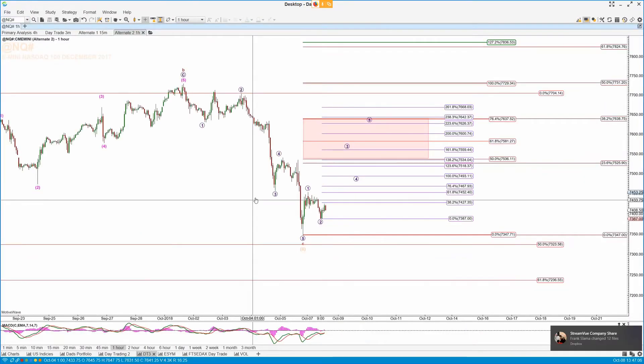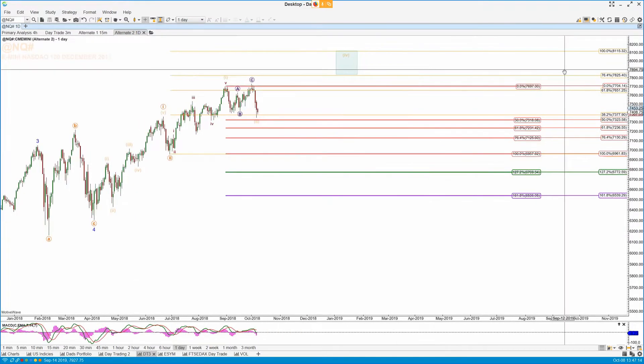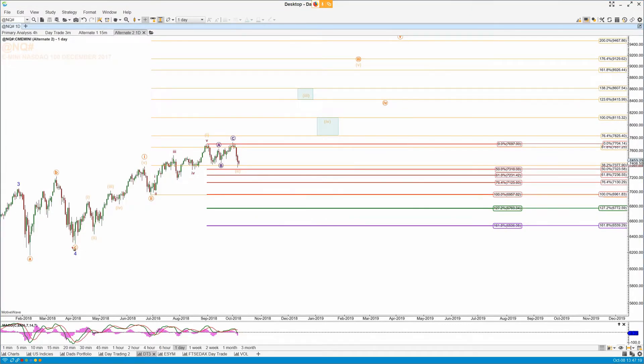Coming across to the NDX or NQ, let's take this up to a daily timeframe initially. Same count as we have in the cash market — a 1, 2, 1, A, B, C — and we've hit the 50% retrace. So there's slightly more room to come down a little further in the NQ and then up. But if we take a retrace here and then start to tank, it's more likely we're in that diagonal count.